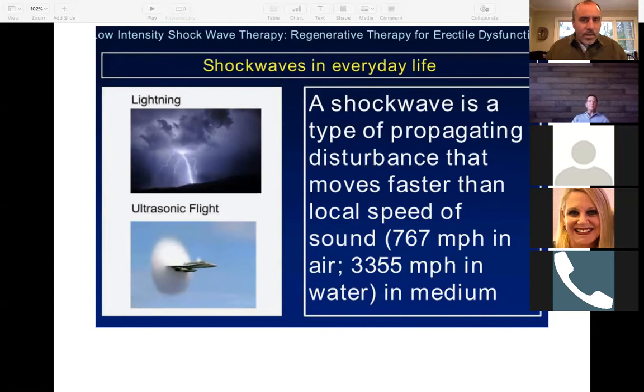What's cool about the TRT device is that it is a spark wave within water — electrohydraulically produced sound waves. And in water, they're moving at 3,355 miles an hour.